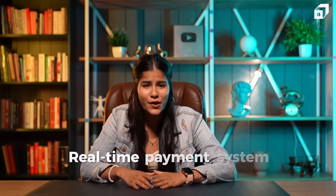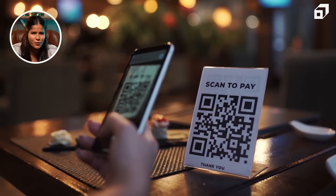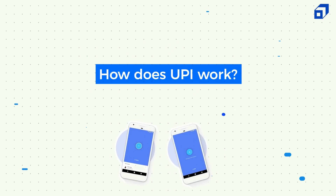UPI is a real-time payment system developed by NPCI, which allows interbank peer-to-peer or peer-to-merchant payments. You can receive and transfer money 24 by 7 throughout the year. You can use one mobile application to make transactions from various banks without any hassle.